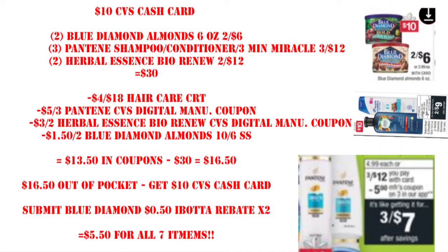This is another cash card scenario. If you want to pair the Blue Diamond almonds in with it, you can. We're going to get two Blue Diamond almonds at $6, three Pantene shampoo or conditioners, and two Herbal Essences Bio:Renew, putting us at exactly $30. We'll use a $4 off $18 haircare CRT, a $5 off three digital for Pantene, a $3 off two digital for Herbal Essences, and $1.50 off two for Blue Diamond from the 10/6 Smart Source. With $13.50 in coupons, we pay $16.50 out of pocket and get back that cash card. We'll also submit for two 50-cent Ibotta offers for the Blue Diamond.